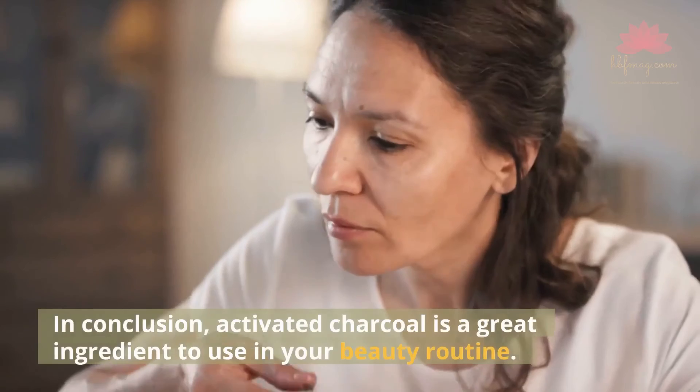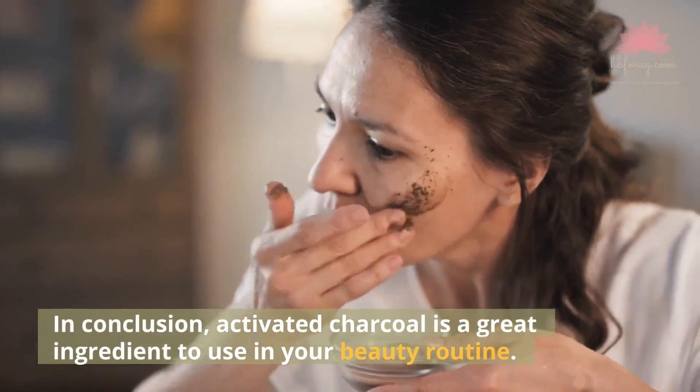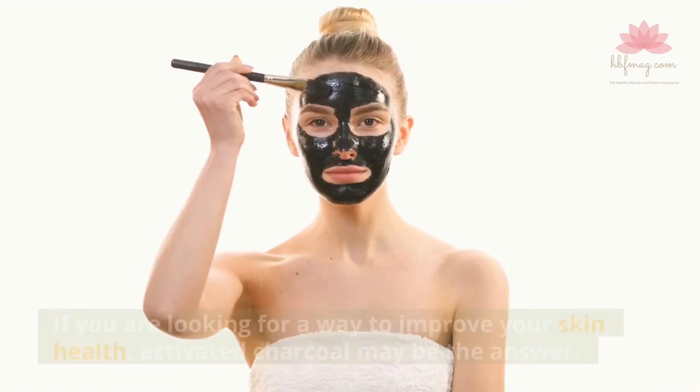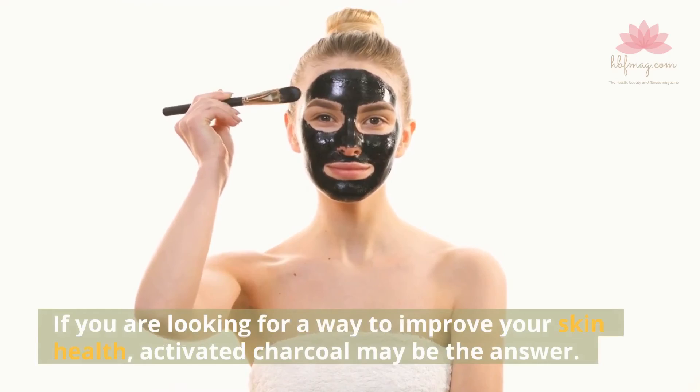In conclusion, activated charcoal is a great ingredient to use in your beauty routine. It is effective in absorbing dirt and oil, and it can help improve your complexion. If you are looking for a way to improve your skin health, activated charcoal may be the answer.